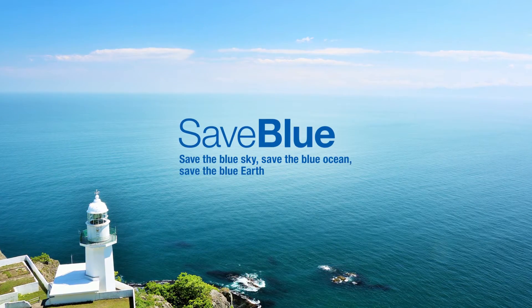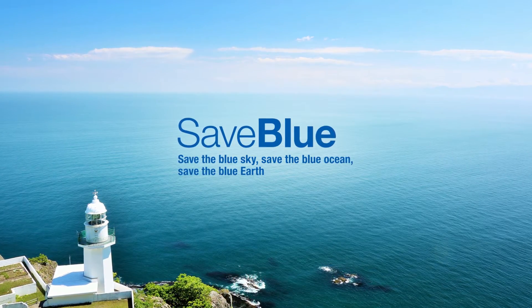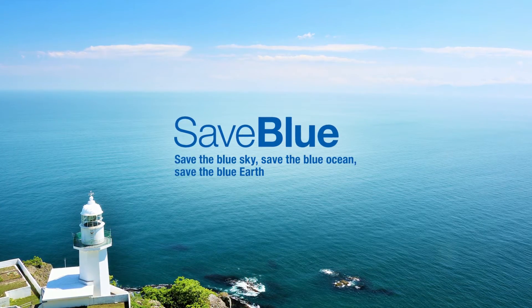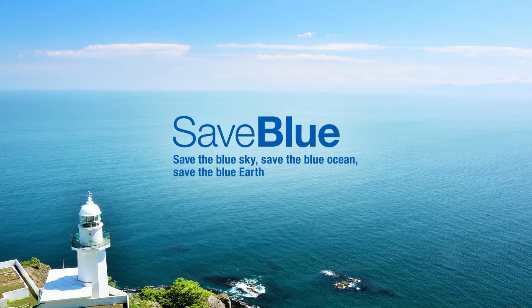Save Blue is about putting experience gained on land to use at sea and bringing customers the benefits of ships that are in good shape for the environment and that consume less energy.